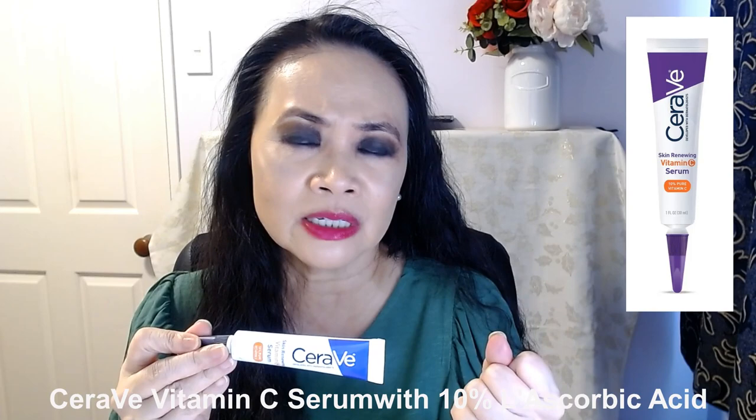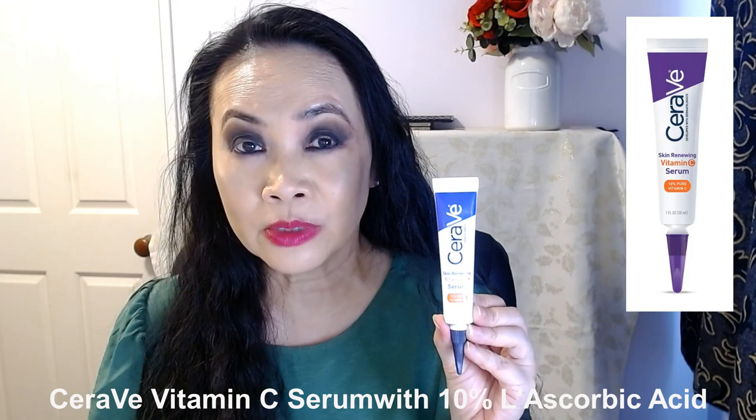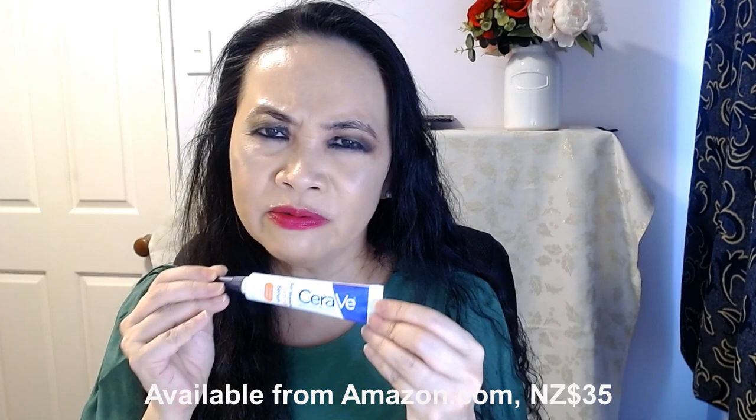Top five best skincare of 2022 — to start with, you just cannot leave out a vitamin C serum. My top vitamin C serum of the year is by CeraVe: the Skin Renewing Vitamin C Serum with 10% pure vitamin C — that's L-ascorbic acid at 10%. What I really like is the packaging: the vitamin C is completely sealed in this tube and won't be oxidized by light or air. It's only when you use it that you break the aluminium seal. Plus, you can't beat the price — this vitamin C serum is under 50 bucks.